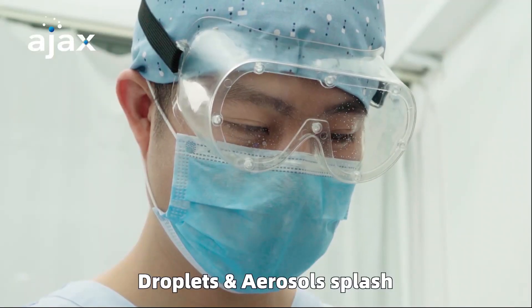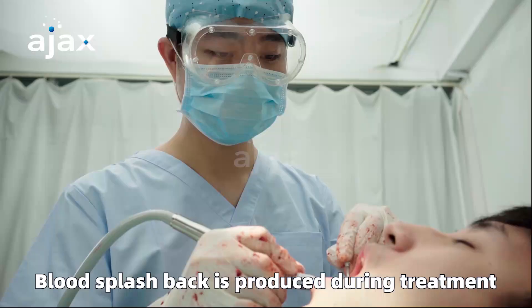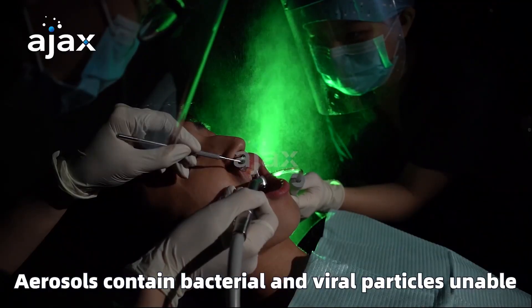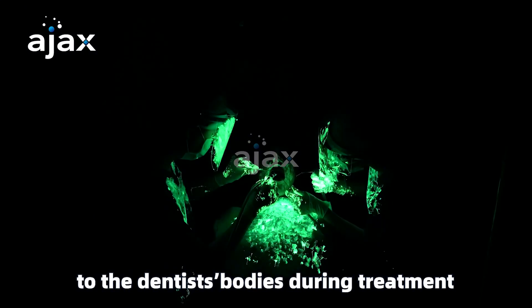Droplets and aerosols splash and attach to the dentist's faces, hair, and clothes. Blood splash back is produced during treatment. Aerosols contain bacterial and viral particles unable to be seen by the naked eye, and become attached to the dentist's body during treatment.